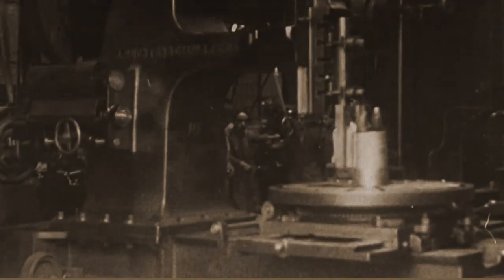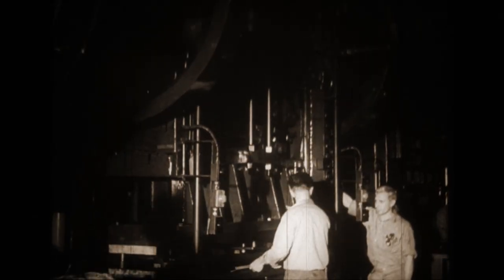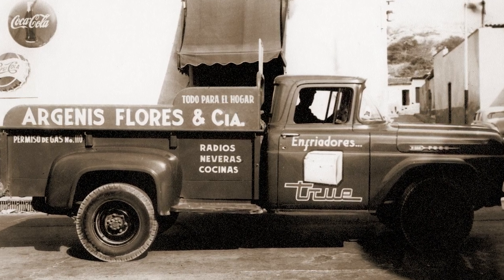Over the next two decades, the Overland plant tripled in size as the company's products grew in popularity. By the mid-50s, Tru became an international company with the sale of its first cooler to the Caribbean and Central America.